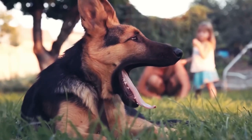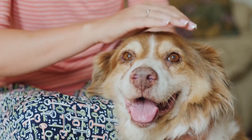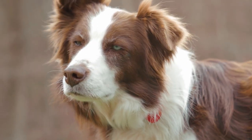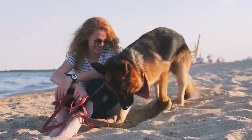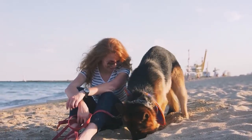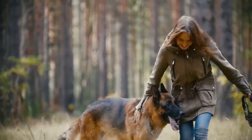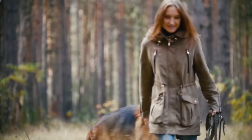When it comes to popular dog breeds, the German Shepherd and Australian Shepherd are two of the most well-known. Both breeds have distinct traits that make them sought after among dog lovers. In this video, we'll be comparing these two breeds and discussing which one might be the right fit for you. So, let's dive in and learn more about these amazing dogs.